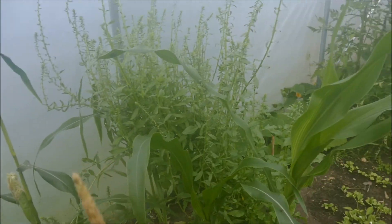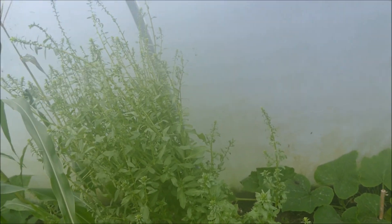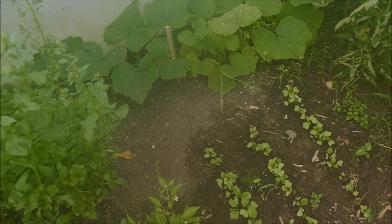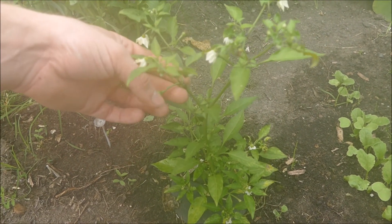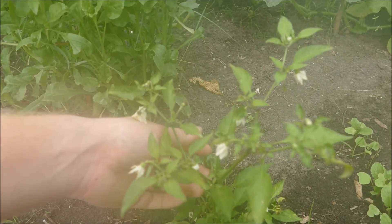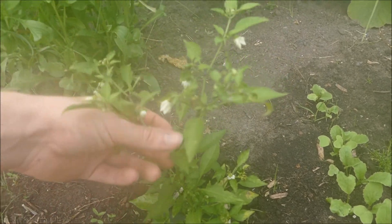Going around we've got some more spinach which is just going to seed but we can always collect the seed at a later date. We've got the chili plant - the same Apache variety as mine - but it's struggling at the moment. I think it's getting used to the polytunnel conditions, but it does already have a couple of little chilies starting to grow so looks like it will do alright.